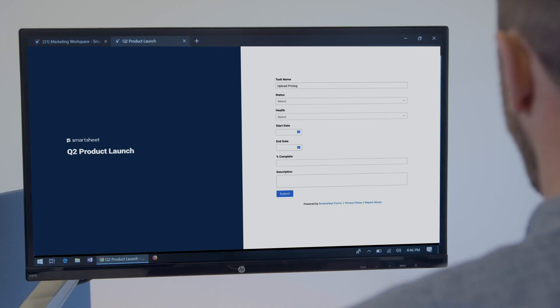Here's our team's launch plan for the upcoming quarter. We'll walk you through how we work together to bring our latest ideas to market.